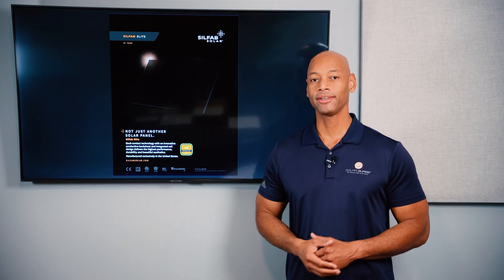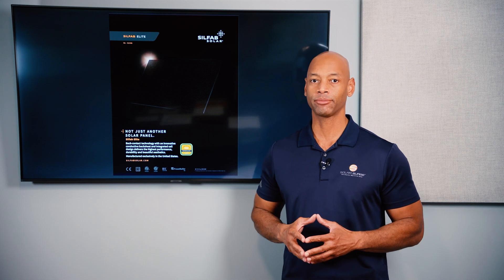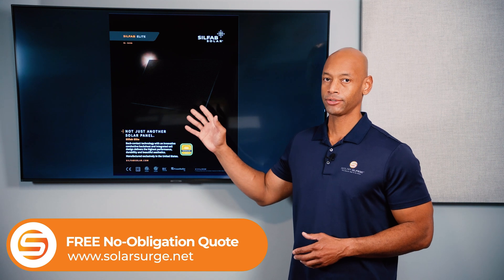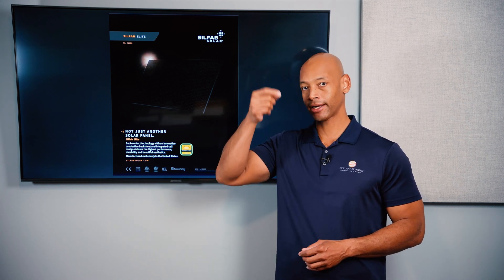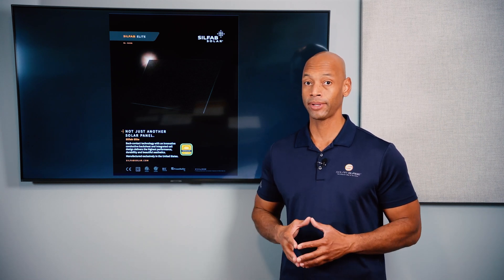Coming in at number five is the Silfab Elite 410 watt all black panel. The Silfab 410 is going to be your workhorse type of solar panel — it provides all current state-of-the-art technology at a competitive price point. Nearly all of the solar panel surface is functional solar cell. It uses back contact technology, meaning the electrical conductors that connect the individual cells together are built on the back side of the solar cell. So you're not going to see those bus bars or silver lines across the front, which makes for an aesthetically much nicer and more efficient panel.